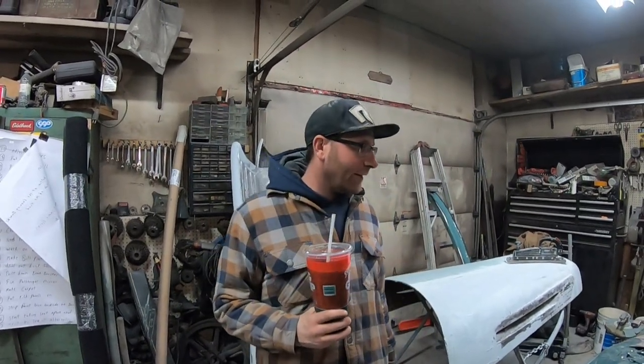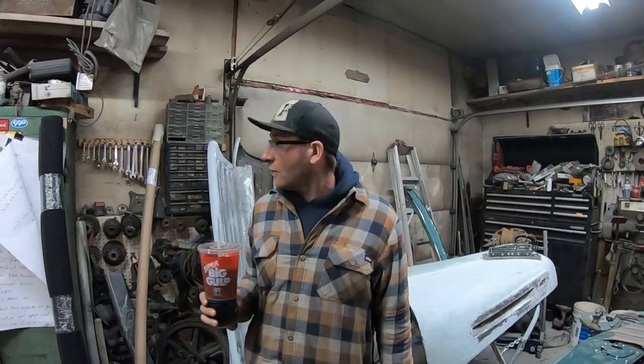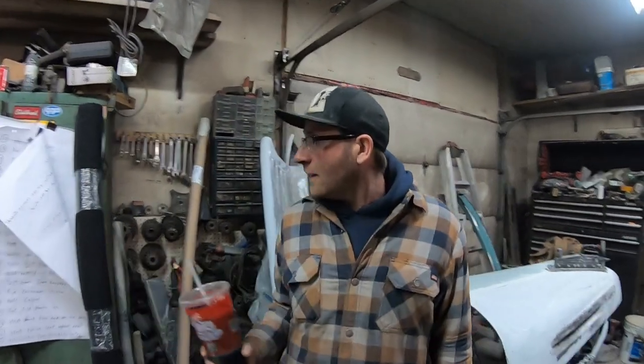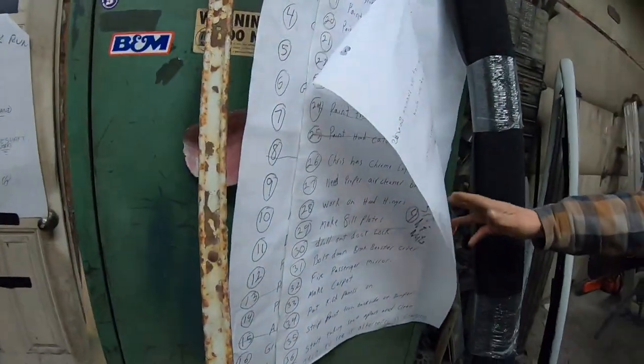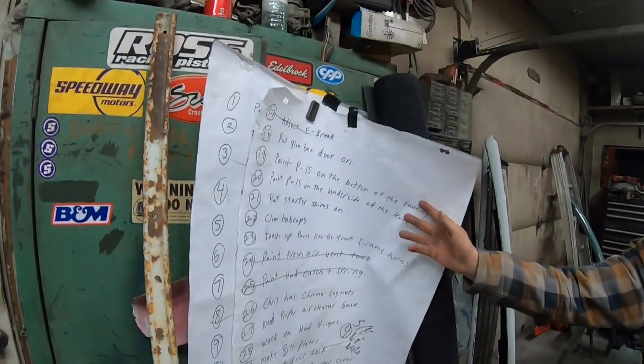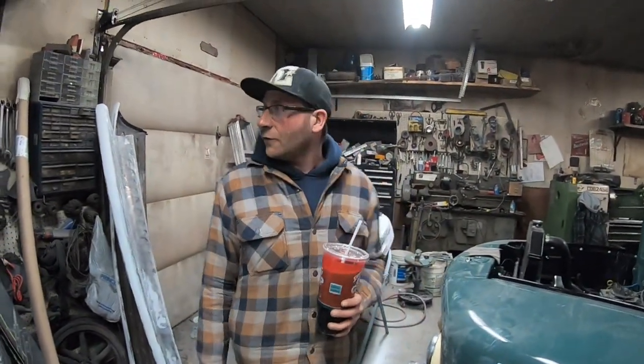Okay guys, back to working on Kevin's truck. Hopefully the list is going to start getting longer or shorter. Derek and Chris made a whole list of things we got to start doing. It's just a lot of little tedious stuff, but we're slowly breaking it down. I think today is going to be like arts and crafts.